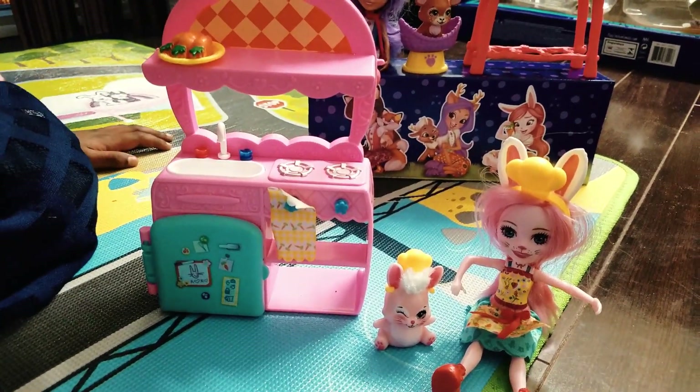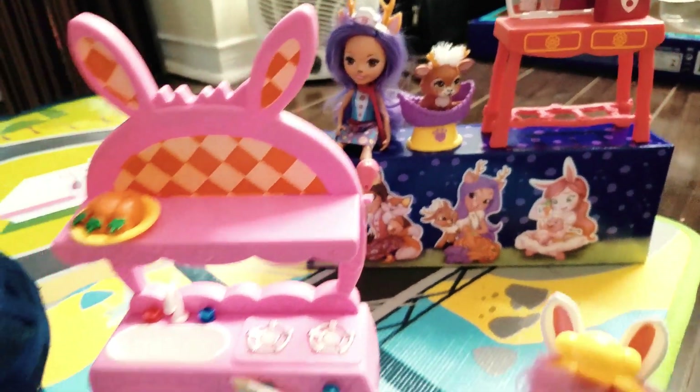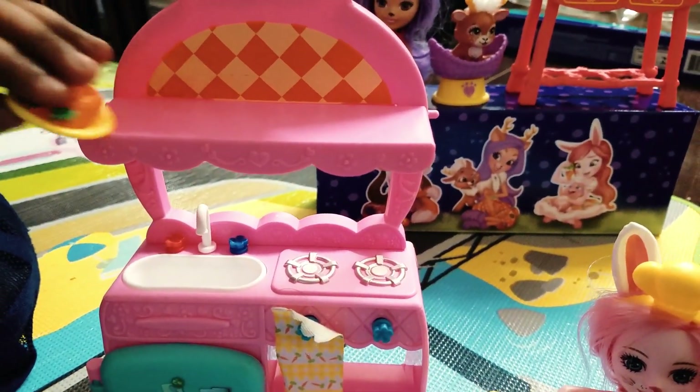Let's cook some carrot-licious treats for Bree, Twist, Danessa, and Sprint! Now let's cook some carrot-licious treats!